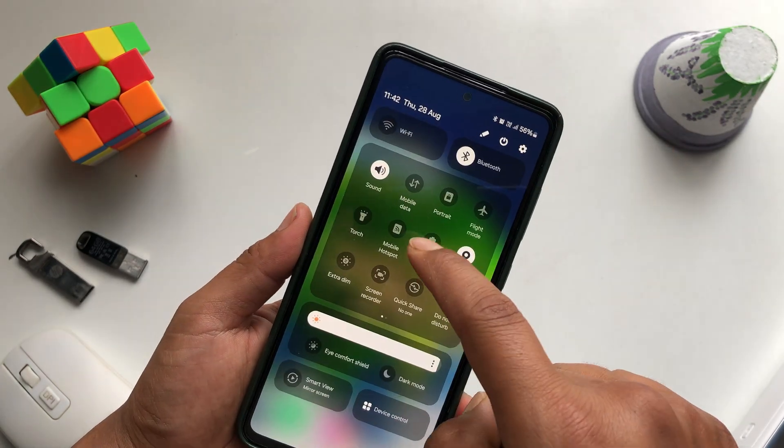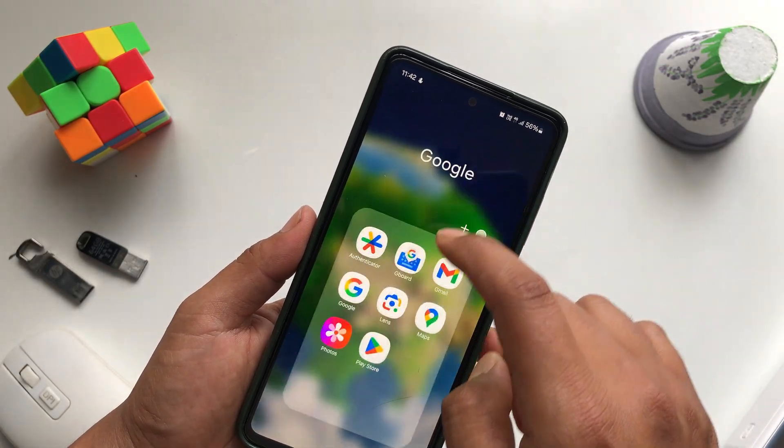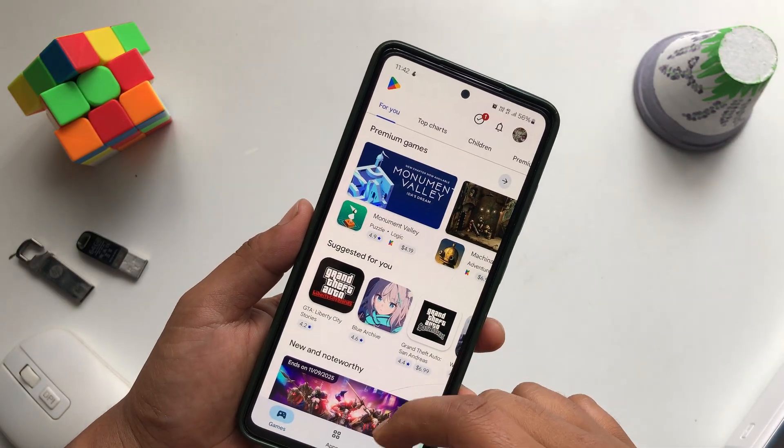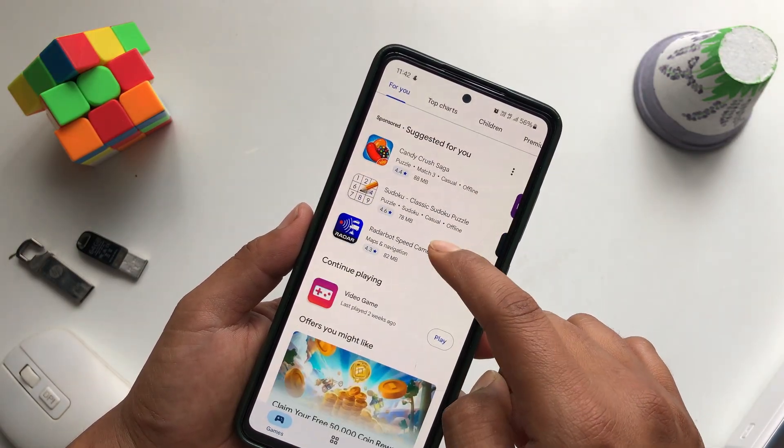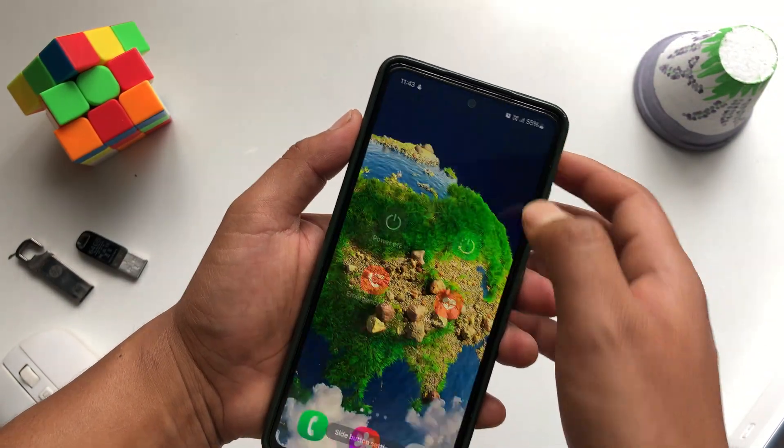Next, you can also turn on mobile data mode. Turn on data and reopen the Play Store. You can see that it is working perfectly fine.